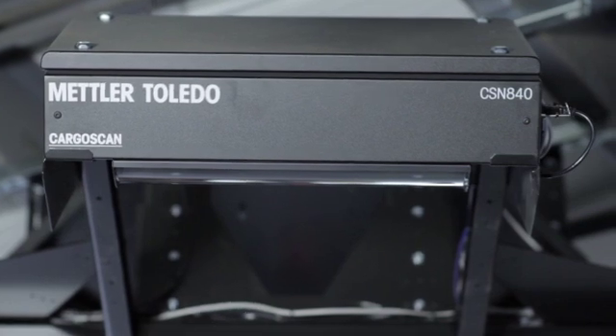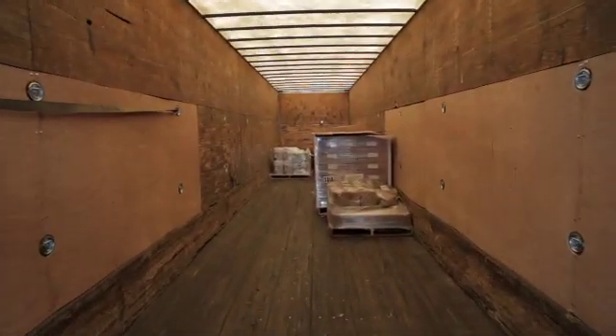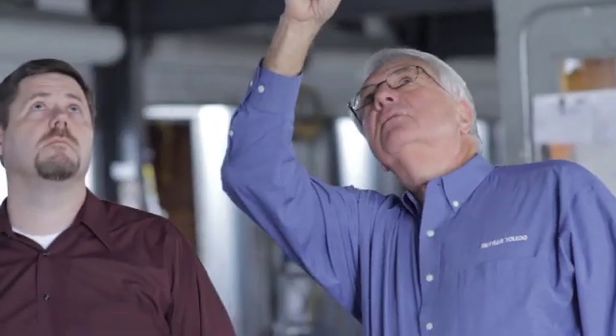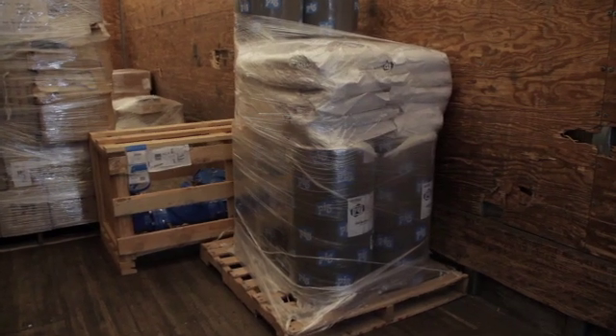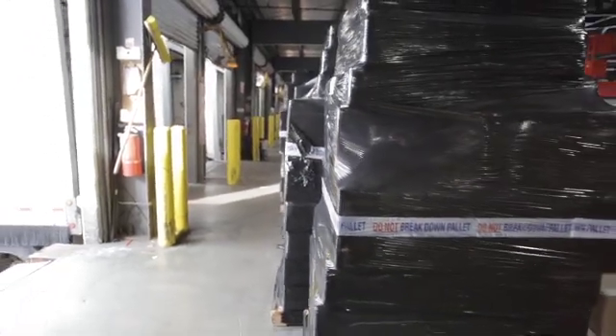As an LTL company, our product is space. The CSN840 calculates the size of a pallet so that we can invoice correctly based on space. There's often a difference between the customer's declared volume of a shipment and its actual size, particularly in cases where the shipment is irregular in shape.